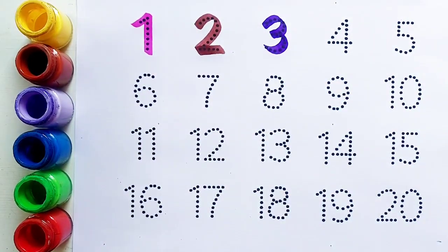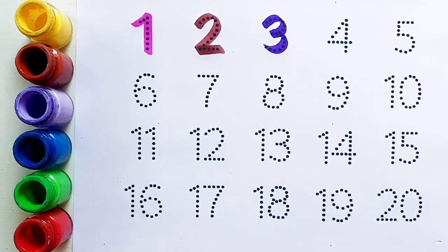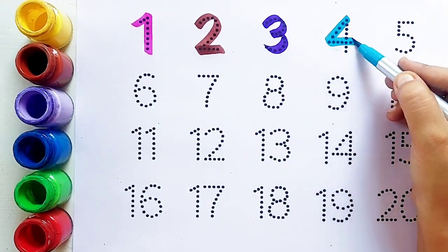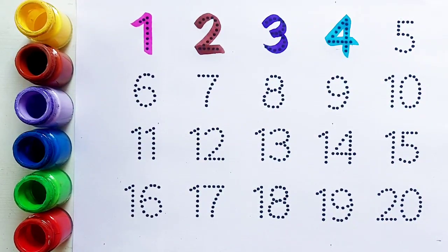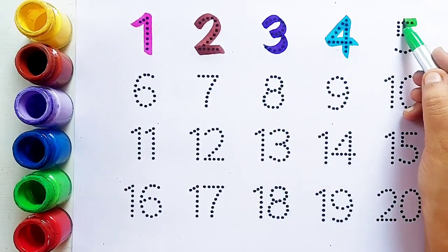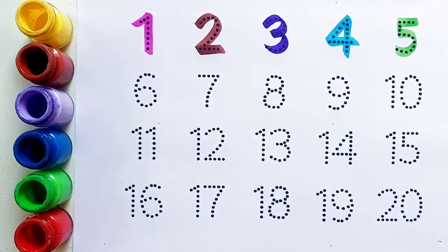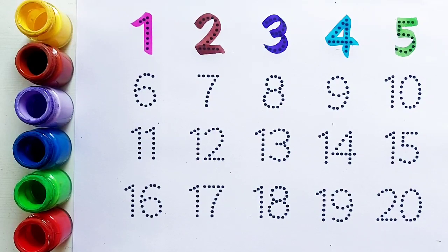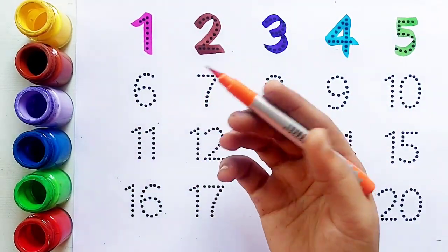Two के बाद आता है number three। Purple color. Number three। Three के बाद आता है number four। Sky blue color. Number four। Four के बाद आता है number five। Light green color. Number five। ये है number five।